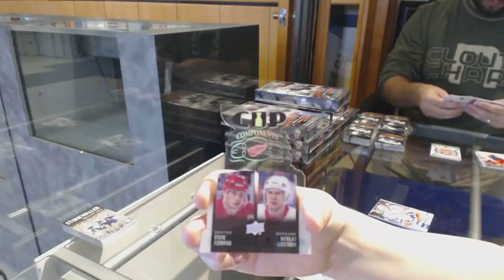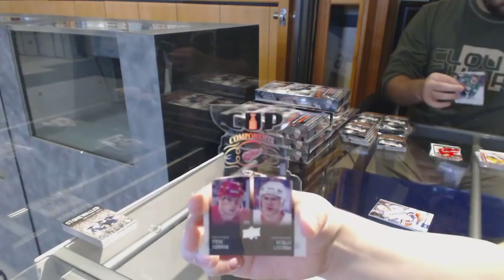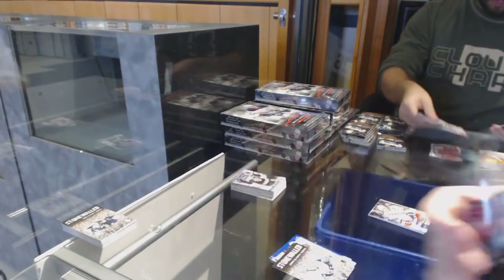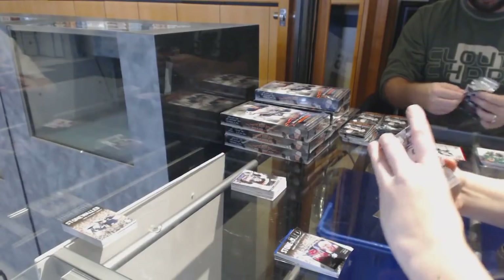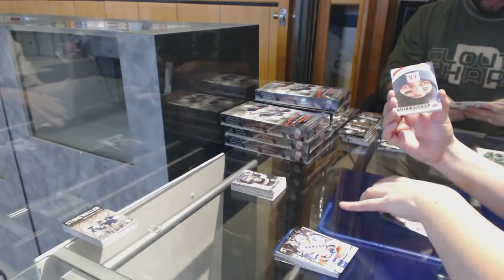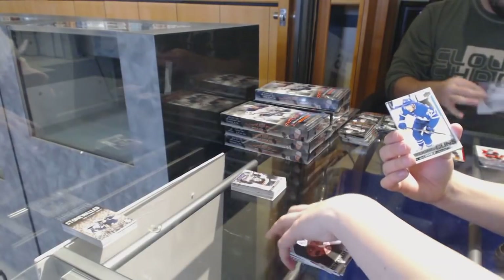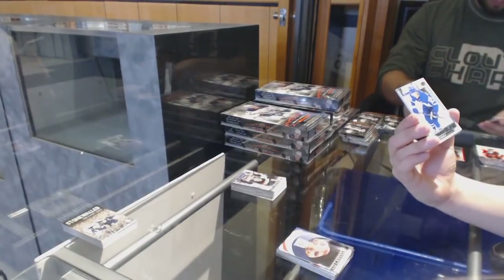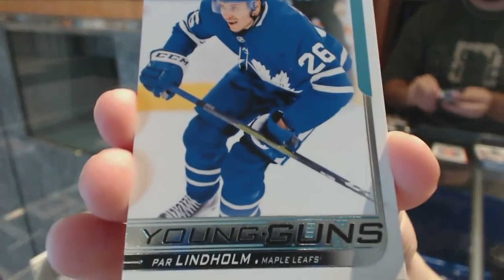Cup Components — I usually don't like that cut, but I kind of like that one. Jager Years for the Rangers. Canvas of Henrik Zetterberg for the Detroit Red Wings. Canvas of Matt Zuccarello for the New York Rangers. Young Guns for the Toronto Maple Leafs, Par Lindholm.